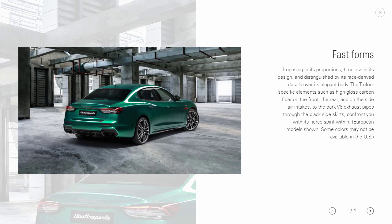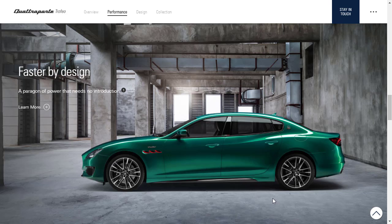The Trofeo has unique exterior accents including high-gloss carbon fiber on the front, rear, and side air intakes. The exhaust pipes are darkened out, and there are black side skirts. There's a specific Trofeo logo featuring a red lightning bolt on the trident badge, an Italian flag-style detail on the B-pillar, and red accents on the fender vents.